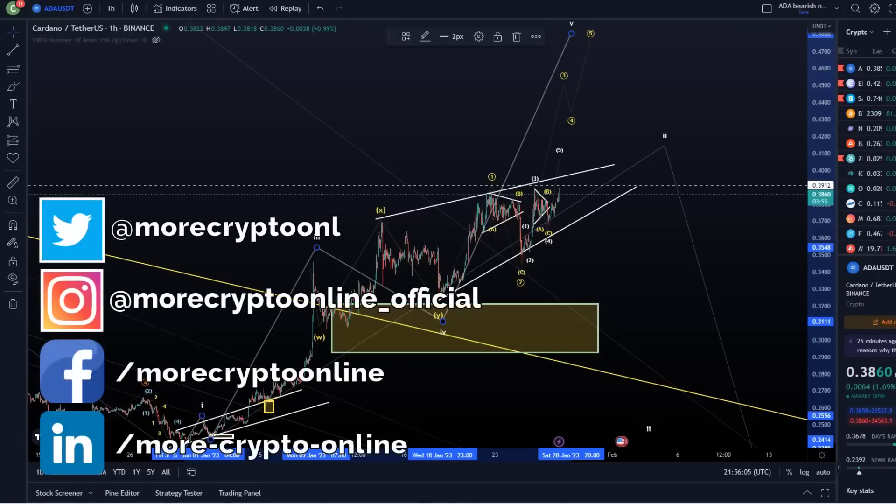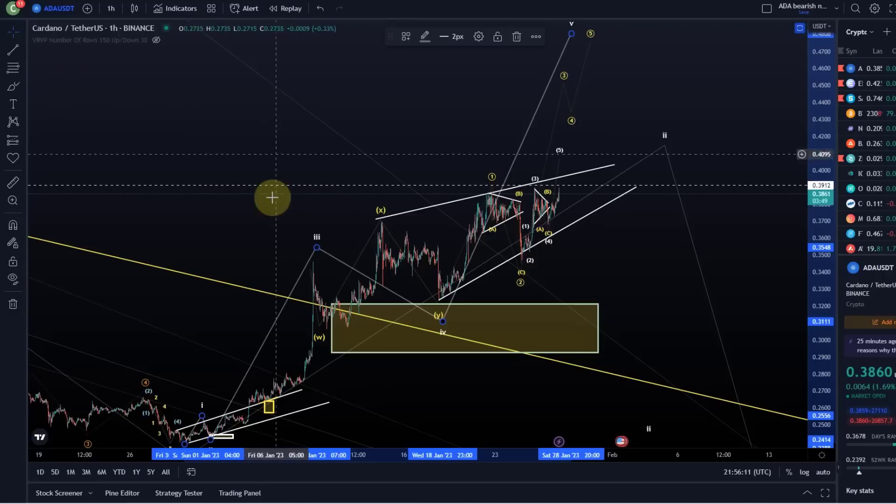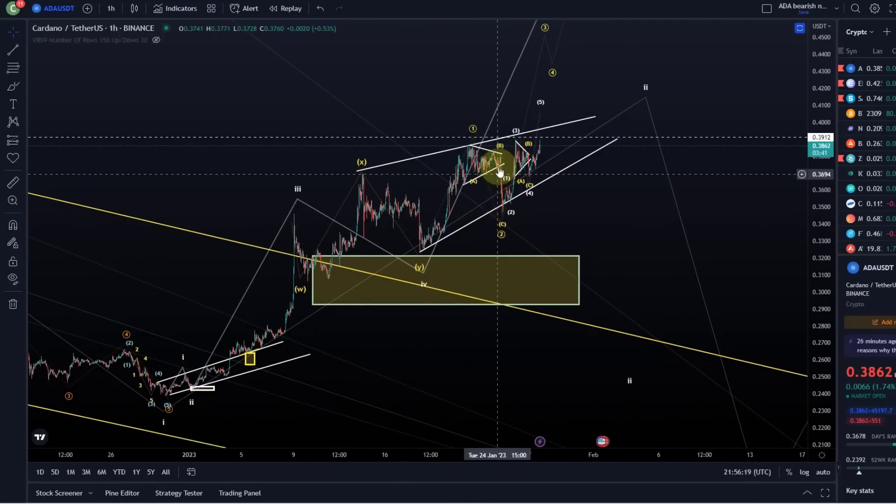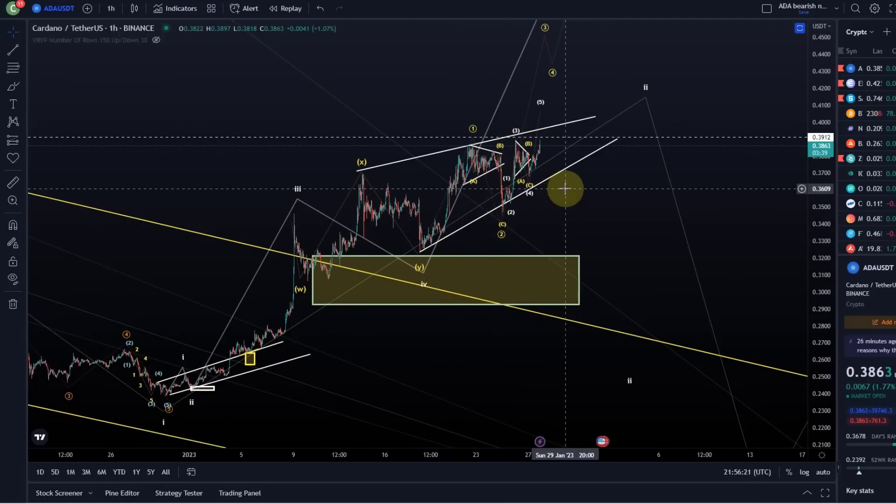Hello and welcome to another update video about ADA Cardano. We talk about a few options here that we have on the chart, because this more and more makes the impression to me that it's unfolding in a so-called ending diagonal pattern. I already showed you in the previous video this kind of ascending wedge, and we've actually had it on the chart for a while now.